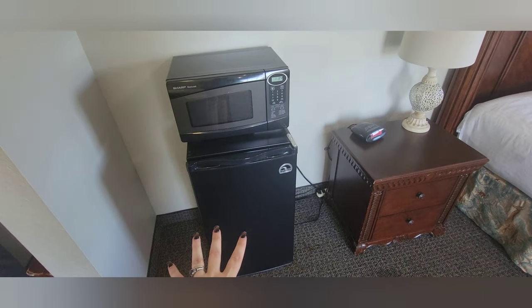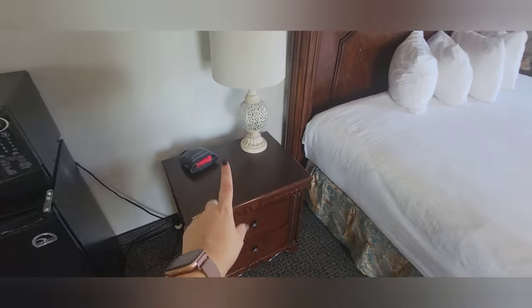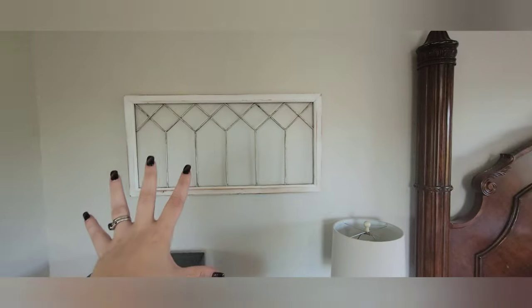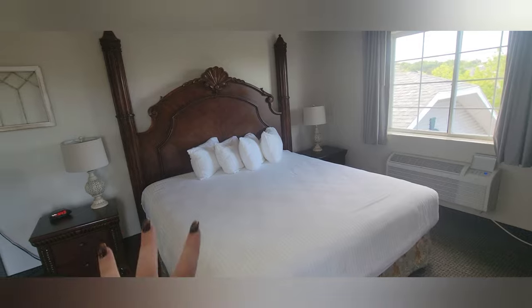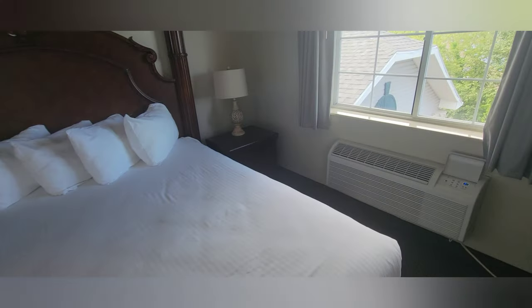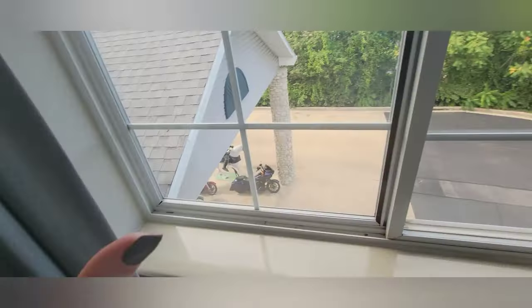Continuing over this way, we have a bigger dorm-style fridge and microwave, an alarm clock, and a table with a lamp and some generic artwork. There's a really nice king bed — I love how it looks. We also have a ceiling fan with a light in here, which is nice. On this side we have another dresser with a lamp.